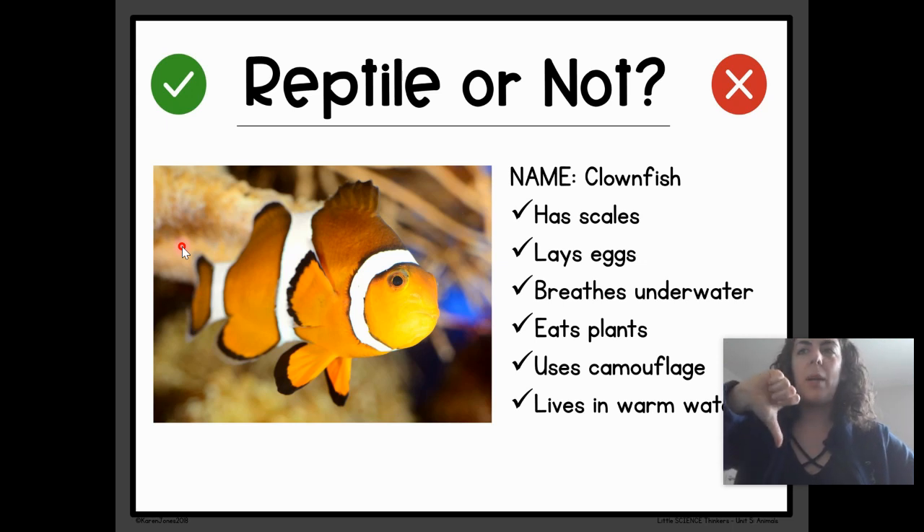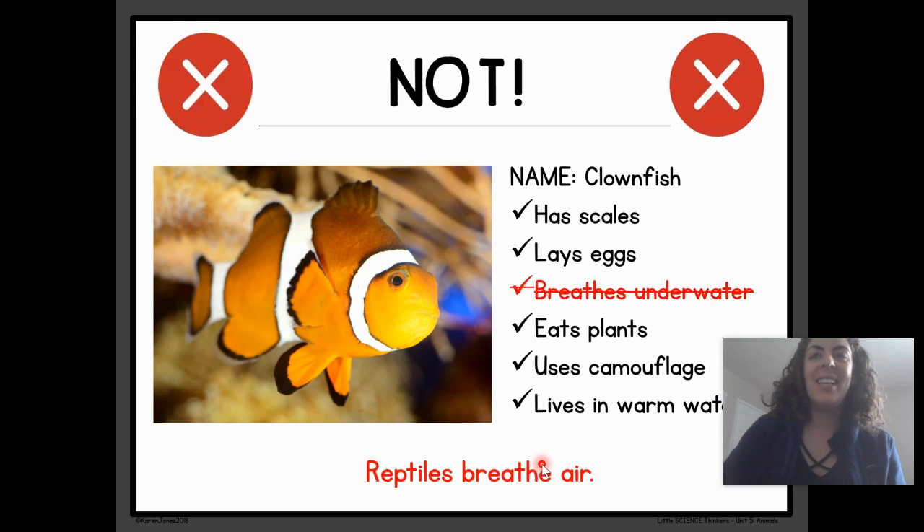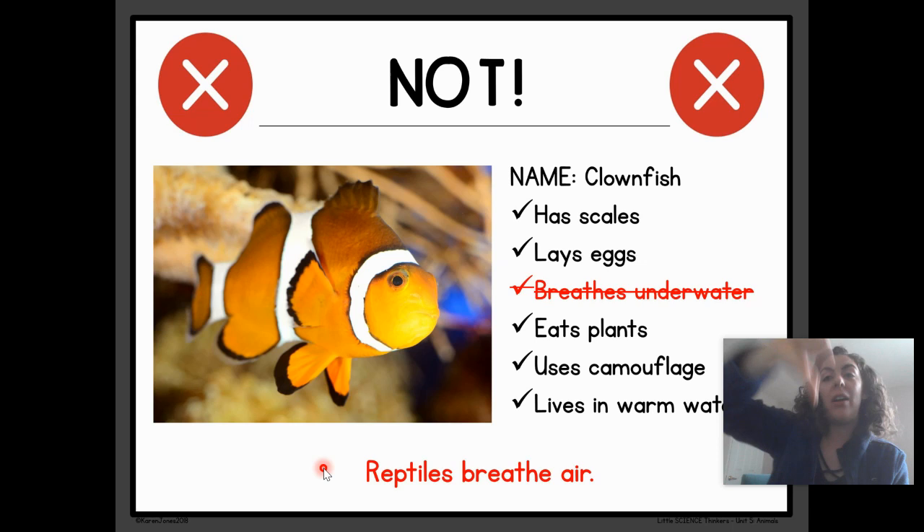Reptile or Not a Reptile. This animal's name is the clownfish. It has scales. It lays eggs — I know reptiles do both of those things. It breathes underwater. It eats plants. Uses camouflage. And lives in warm water. Is this a reptile or not a reptile? Drum roll, please. Not a reptile! The clownfish is very similar to reptiles, but he breathes underwater. And we know that reptiles breathe air and cannot breathe underwater. So clownfish is not a reptile.